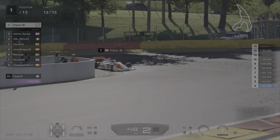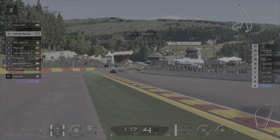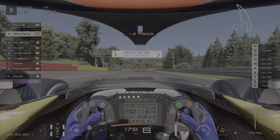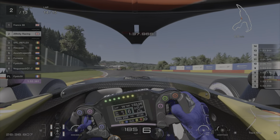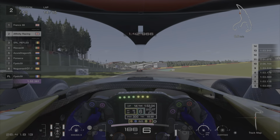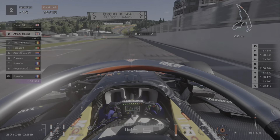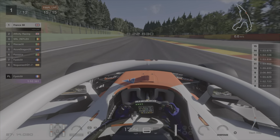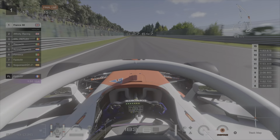On lap 13 we manage to put a little gap on the medium tires, but you can see Affinity's got half their overtake left — so it could be very tight towards the last two laps. On lap 14 you can see Affinity using the overtake button to close the gap as much as possible. It's probably just over a second at the minute coming to the last chicane. Very, very tight. Into the last lap — what an absolute epic battle between myself and Affinity Racing.